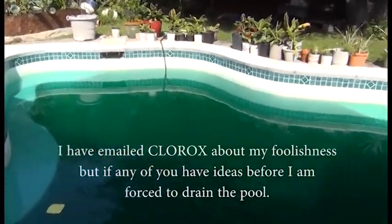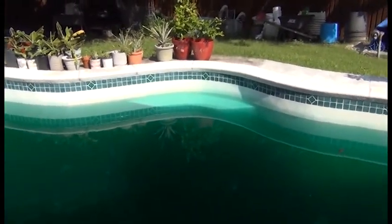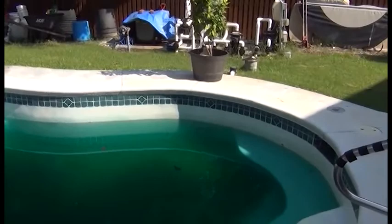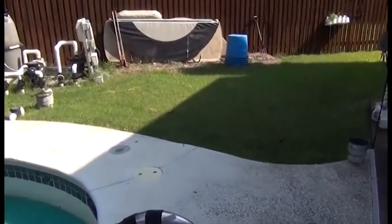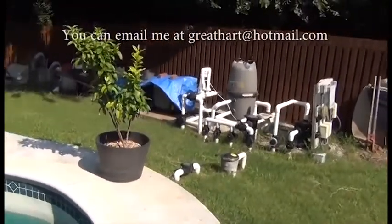We got the regular bleach pellets and those work fine, but the bleach blue will make your pool a nightmare — a black lagoon, if you will.